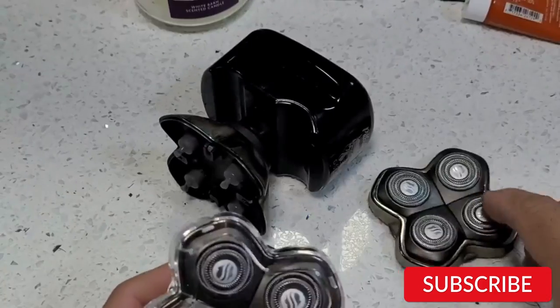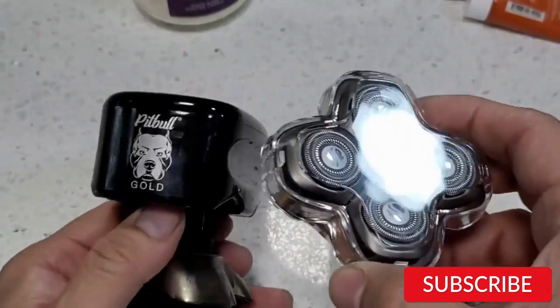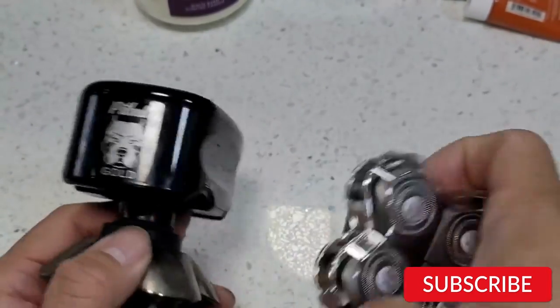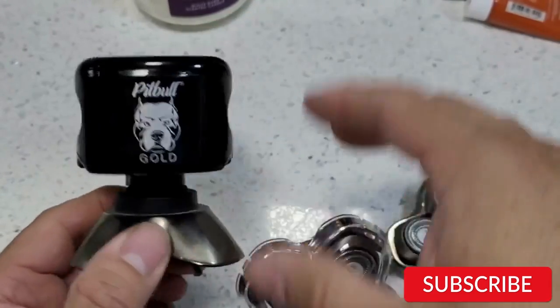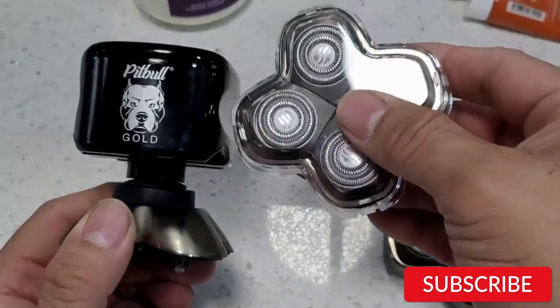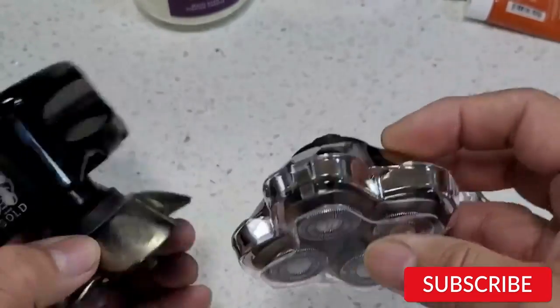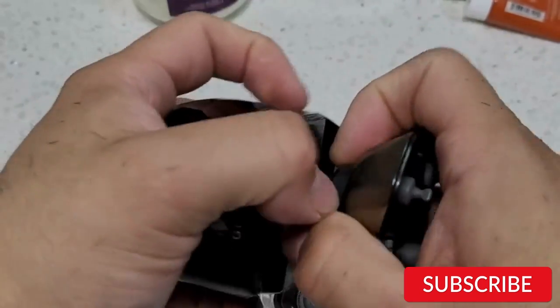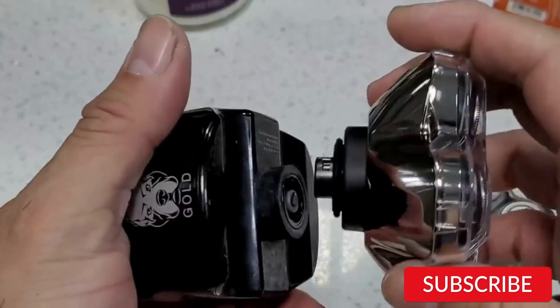The Pitbull Gold Pro has a powerful motor that delivers up to 10,000 RPM, providing a quick and effective shave. The shaver also comes with a USB charging cord and a travel lock to prevent accidental activation while in transit. The Skull Shaver Pitbull Gold Pro is an excellent choice for men who want a convenient and efficient head shaver. While it may not have the same level of customization and advanced features as some higher-end models, its ergonomic design and powerful motor make it a great value for the price.